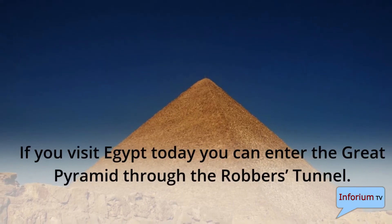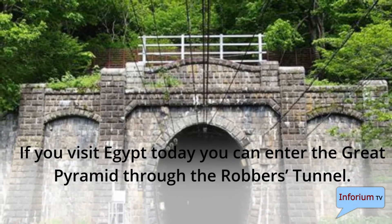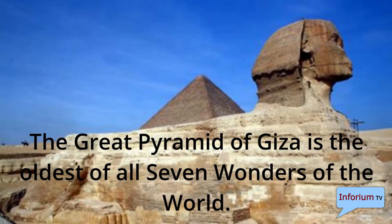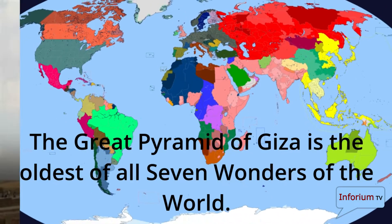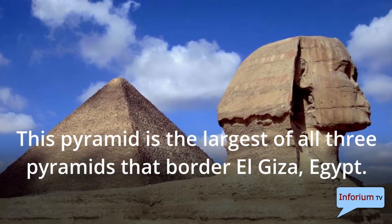If you visit Egypt today you can enter the Great Pyramid through the robber's tunnel. The Great Pyramid of Giza is the oldest of all seven wonders of the world. This pyramid is the largest of all three pyramids that border El Giza in Egypt.